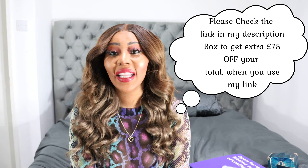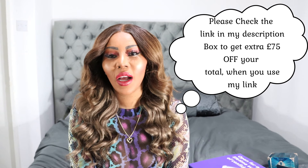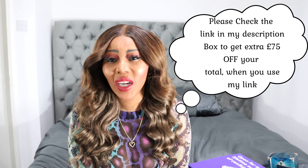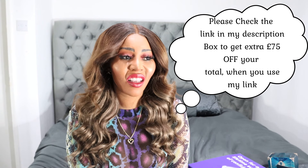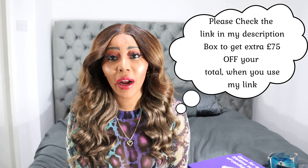Another pro is that my teeth are moving. I know they're moving because sometimes when I put the aligners in, my gums start to bleed because it's a bit tight — but they still fit. That is both a pro and a con, because my gums start to bleed.